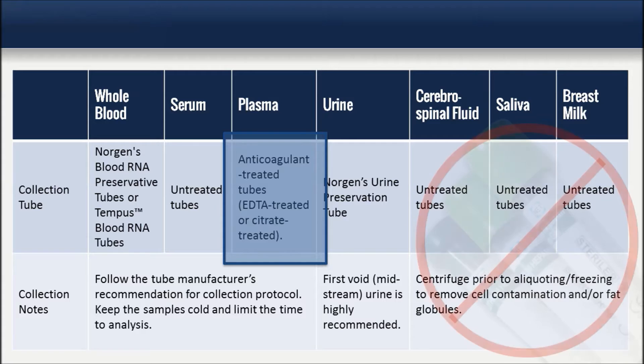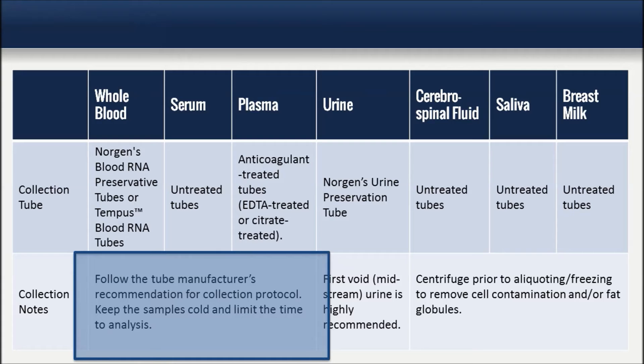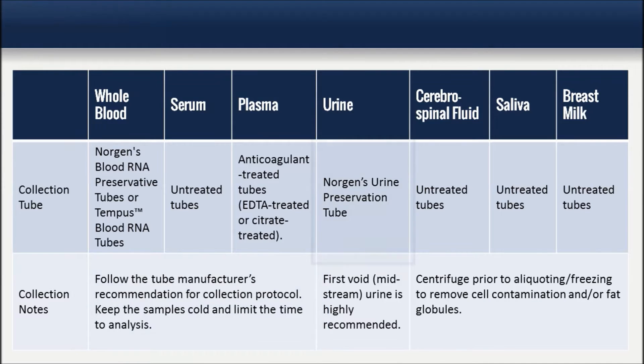Heparinized tubes are not recommended. For all blood product samples, it is important to follow the tube manufacturer's recommendations for collection protocol, and be sure to keep the samples cold and limit the time to analysis.